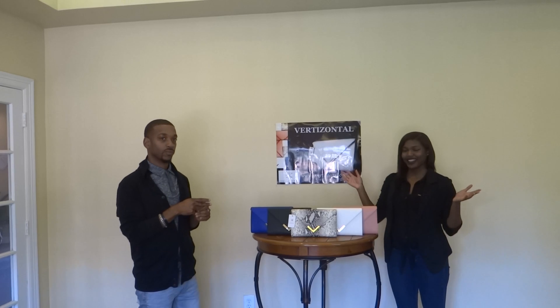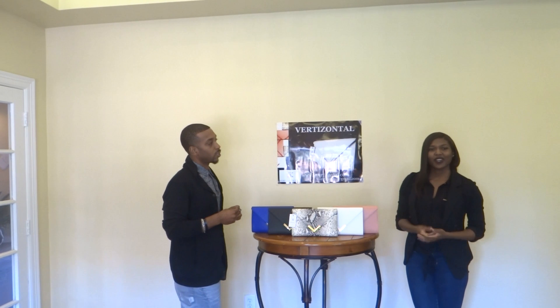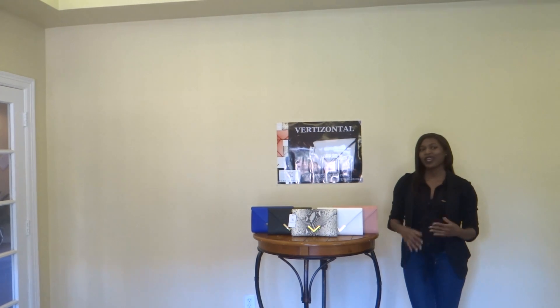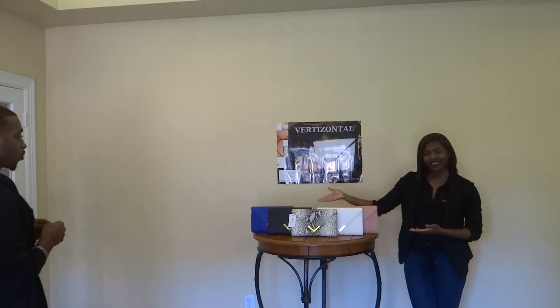My name is Jamila Morgan. I am the owner, designer, everything of Verizontal. I started out doing handbags about four years ago. I graduated from Georgia Southern University with a fashion degree and did not want to do clothes. So I started making my own handbags, sewing with a little stainless steel sewing machine by hand. And within the past year, I started working with a manufacturer in Shanghai and came up with this. So I ended up in Houston.